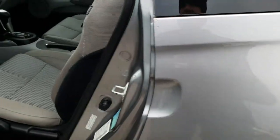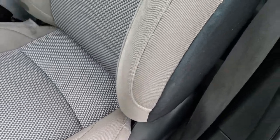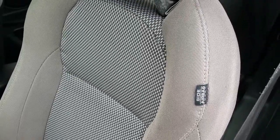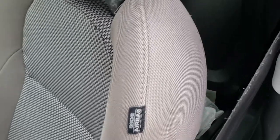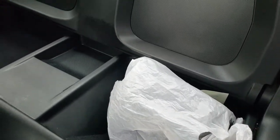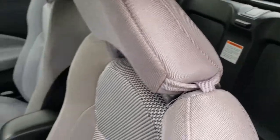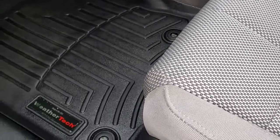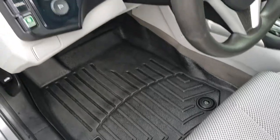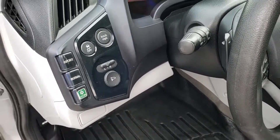As we hop inside, the EX package gives you the gray cloth interior. There are no rips or tears on the seats. It does have side curtain airbags. Now what is in that plastic bag is the original radio for this vehicle — it does have an aftermarket radio installed. We have WeatherTech floor mats throughout in excellent condition. It does have sport, normal, and eco mode, as well as stability control.